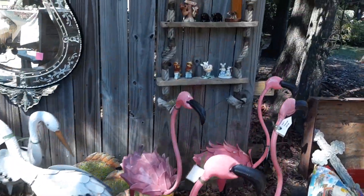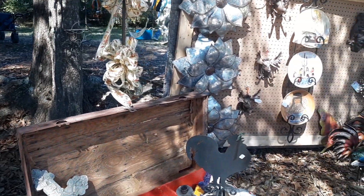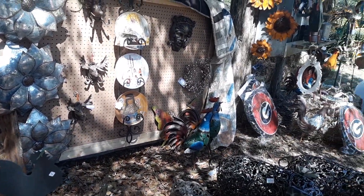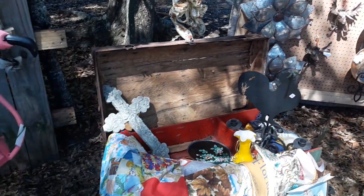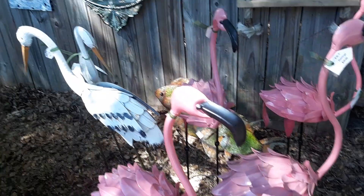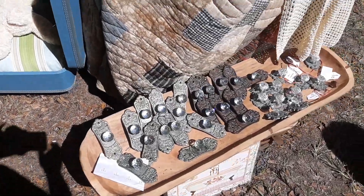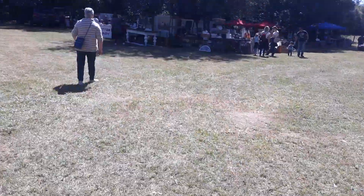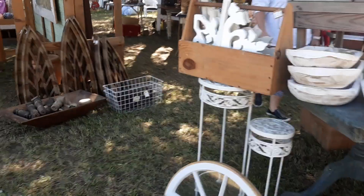These are cute flamingos. What's the name of y'all's business? It's the farmhouse and the chicken cast. Well, I like those flamingos right there — those are really cute. And over here underneath the trees, there's more antiques, and I believe over here someone said they had cotton candy.